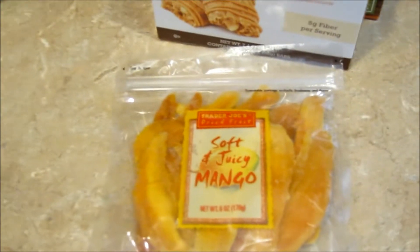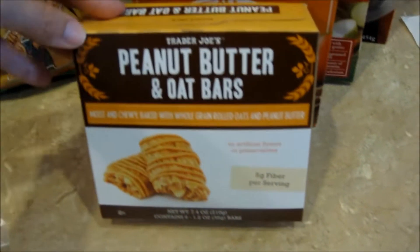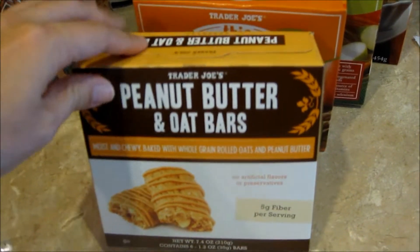Down here, another package of the soft and juicy mango, which my husband really likes. These are our favorite cereal bars, the peanut butter and oat bars — really good.